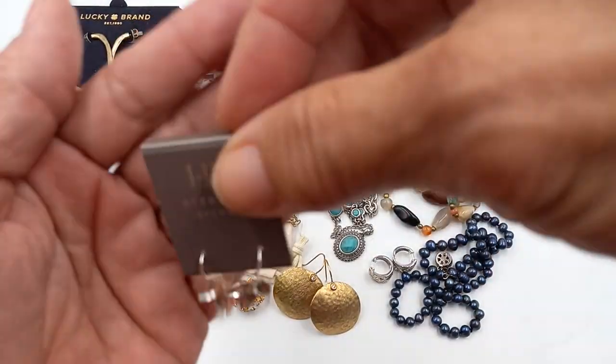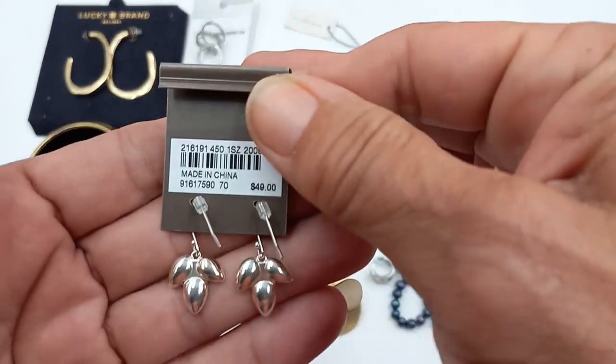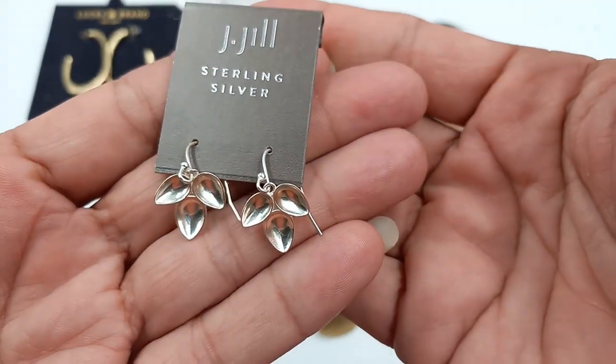And we got these really pretty sterling silver J.Jill earrings. They are nine to five. They're originally fifty dollars. We'll do those for fifteen.